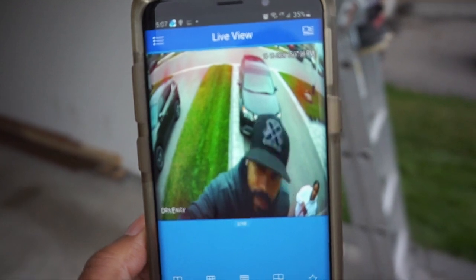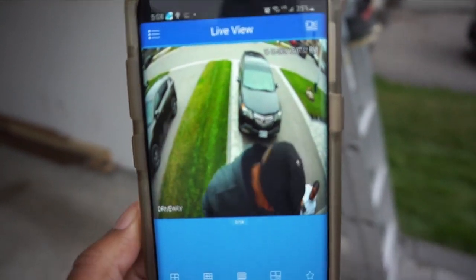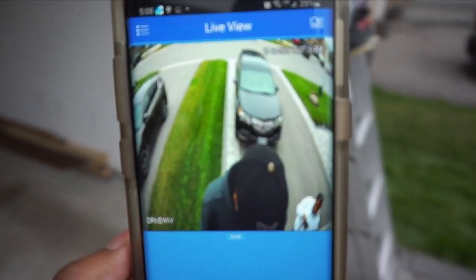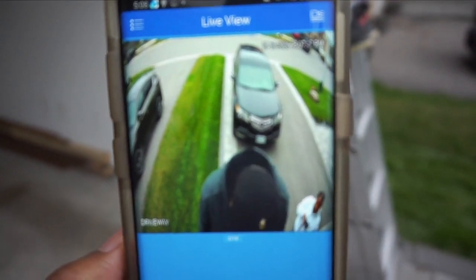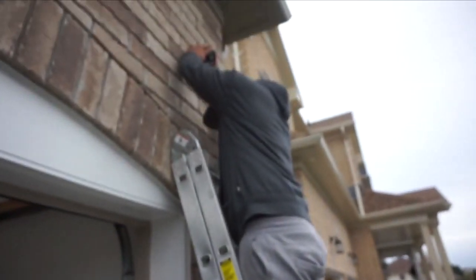Guys, this is crystal clear — maybe you're not seeing it from my phone but it is out of this world. I'm excited to see it in the nighttime. We're just going to reposition it because he's able to swivel it to exactly where we want it.